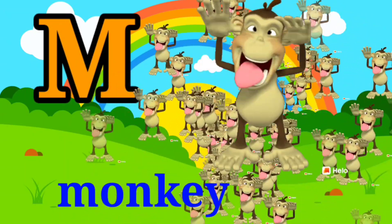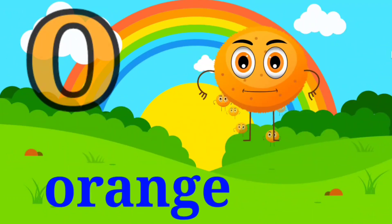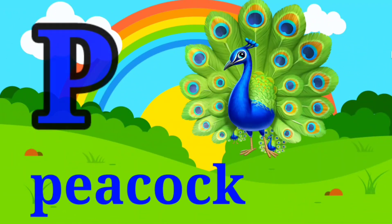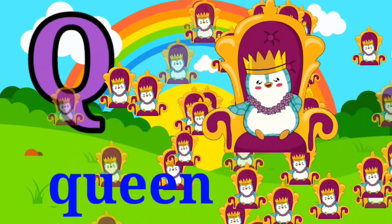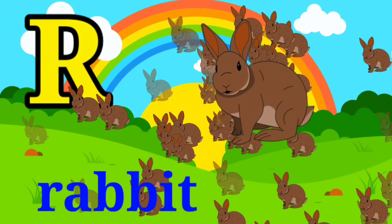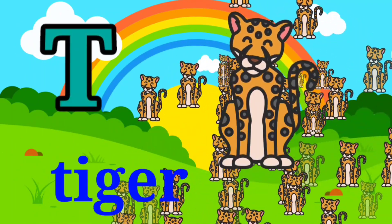M for monkey, N for nest, O for orange, P for peacock, Q for queen, R for rabbit, S for sun, T for tiger.